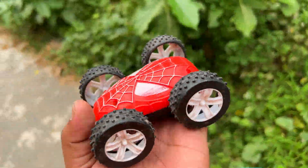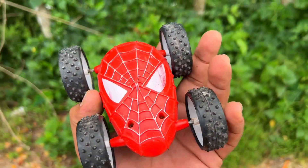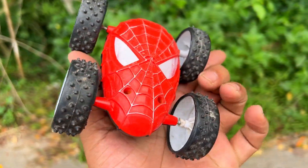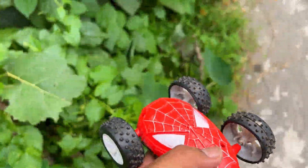This is a Spider-Man racing car, this is a very funny car. This is red color, this is black color — a Spider-Man toy racing car. This is a bicycle. Wow!